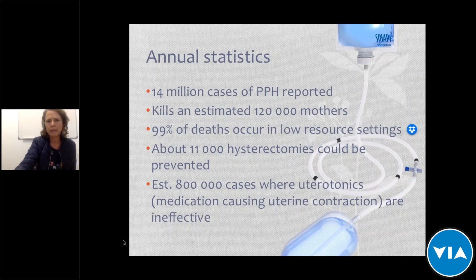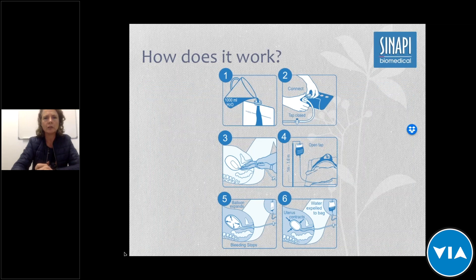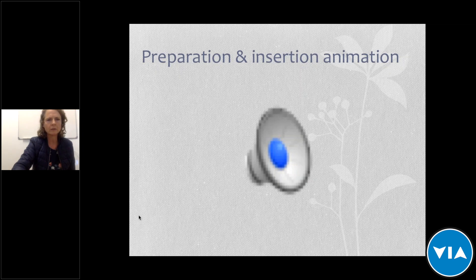The product consists of a bag that can fill to 1,000 milliliters. There is a balloon connected to tubing, and the connection has a spike which can either be spiked into a normal saline IV bag or connected to the supplied bag filled with water or saline — preferably boiled water that has cooled down so that it's sterile. On the bag itself there are instructions at the back to remind the user how to use the product in an emergency.